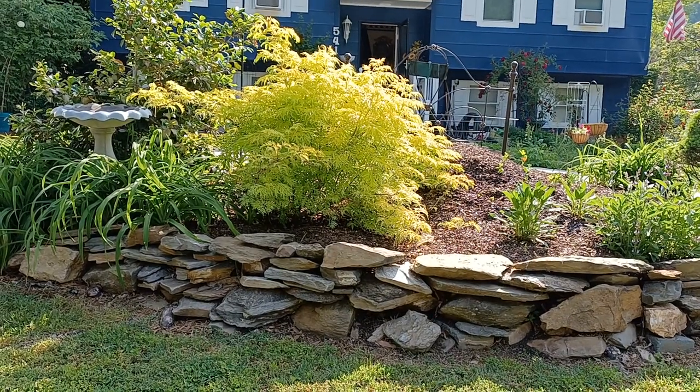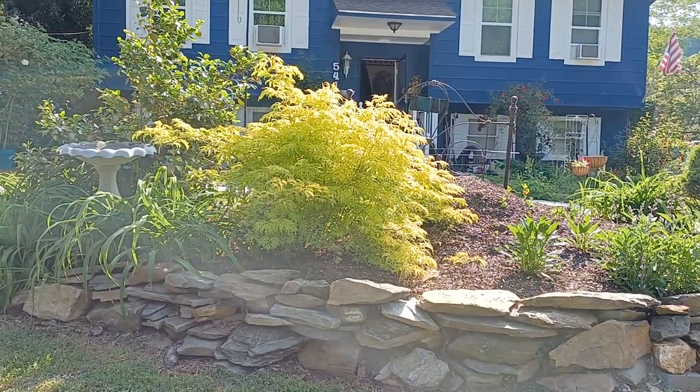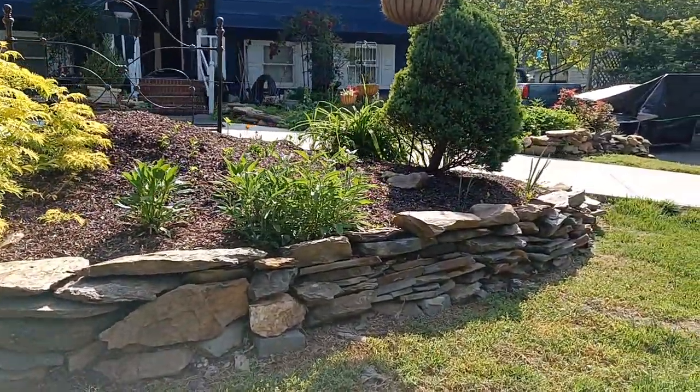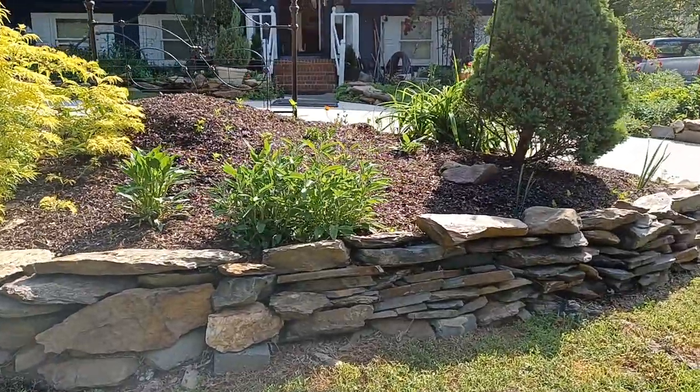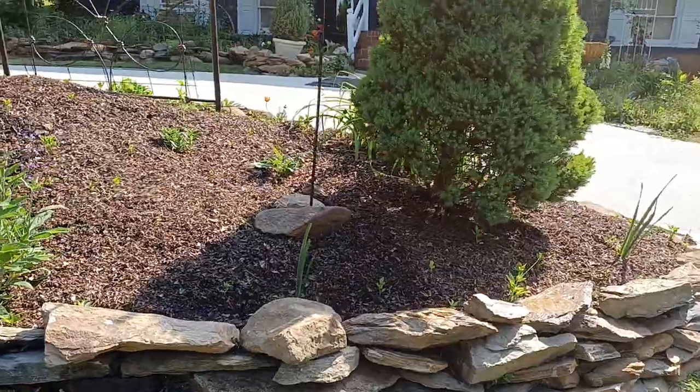We're out here in the front garden again today. I wanted to just show you some of the beautiful things that are changing in the garden and coming out, and just share with you some of the beauty, the simple beauty.